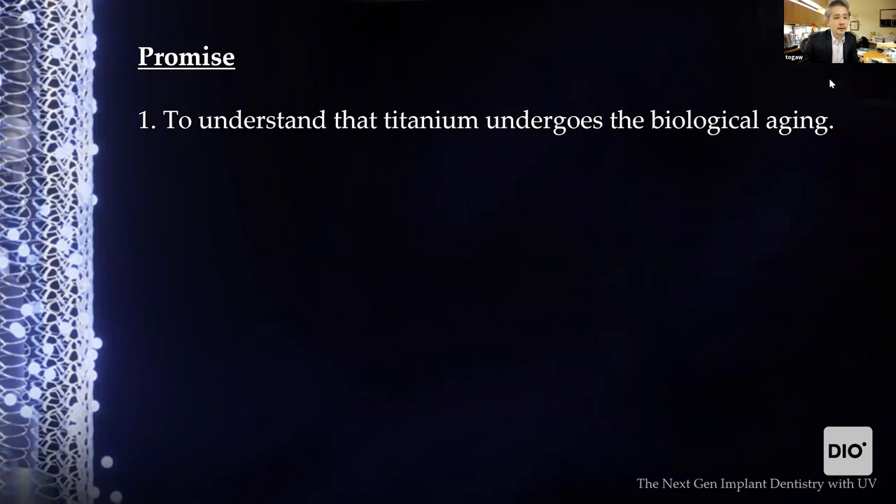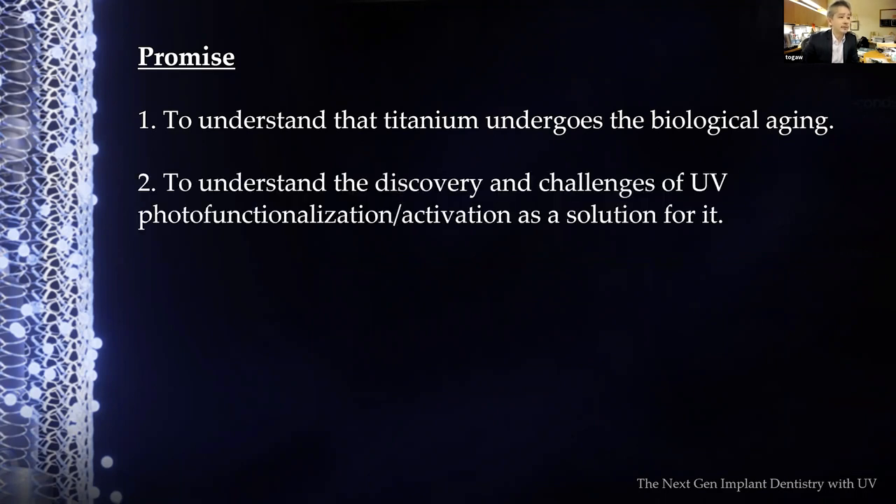First, I'm going to present about what is titanium aging — it's called the biological aging of titanium. Basically, titanium ages; I think most of you are hearing about it for the first time. The second chapter will talk about UV photo functionalization, or UV activation, as the solution for it.